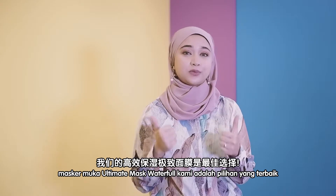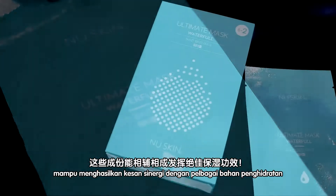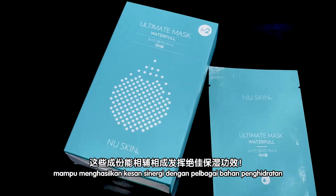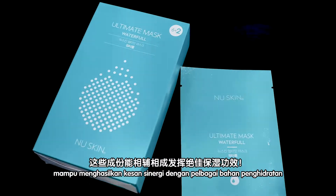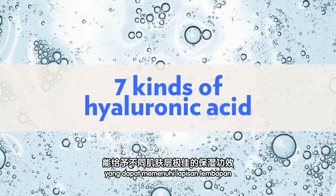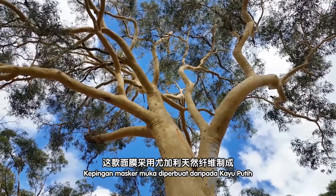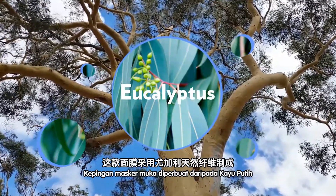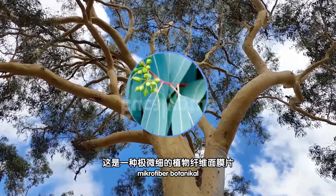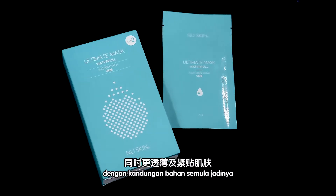To replenish and moisturize thirsty skin, our Ultimate Mask Waterful is a great choice — a moisture charging mask full of moisture that gives synergy effects of various hydrating ingredients. It is infused with seven kinds of hyaluronic acid that fills up the moisture layer without losing water. The mask sheet is made from eucalyptus botanical microfiber that is relaxing and has transparent adherence with natural ingredients.